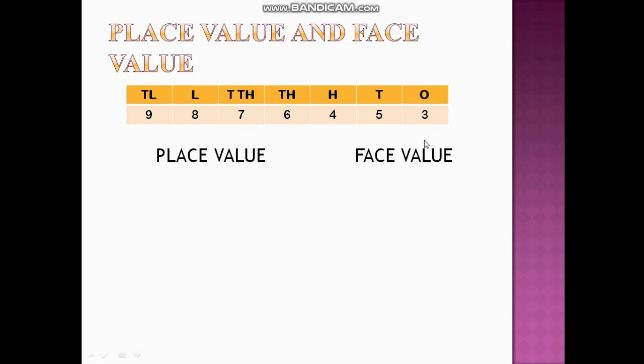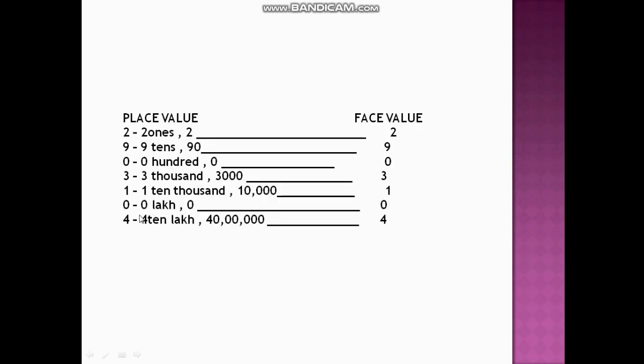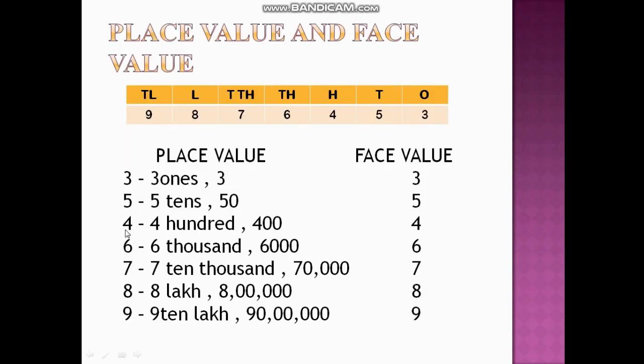What about 5? It is under tens place, so the place value becomes 50, and the face value is 5 itself. Next, 4 is under hundreds place, so the place value of 4 is 400. You can write it both as 400 or 4×100. The face value is 4.